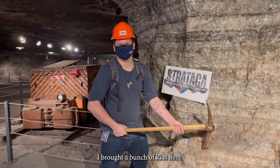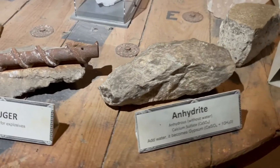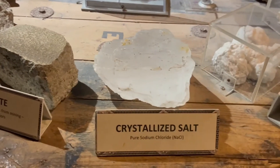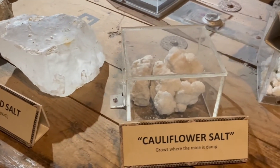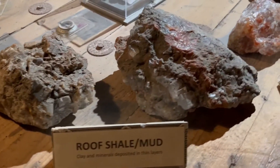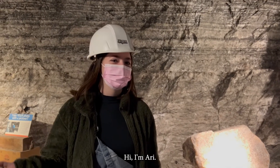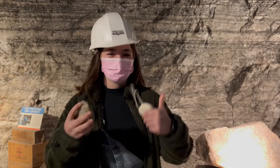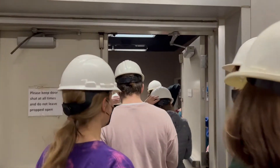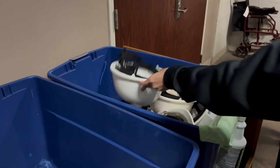Mr. Livingston, a teacher with the group, briefly interjects: 'I brought a bunch of kids here — this is definitely not a murder weapon.' A student named Ari then adds: 'I really liked the salt trip.'